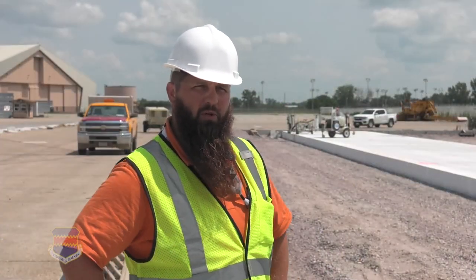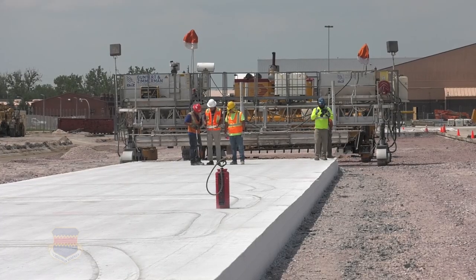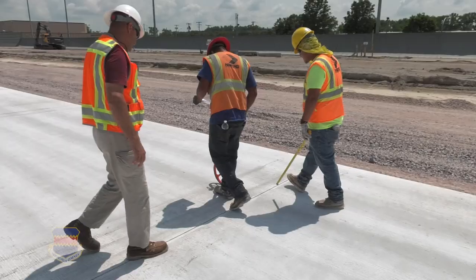Big update number two for the month: they're laying concrete test strips on the mass parking apron.